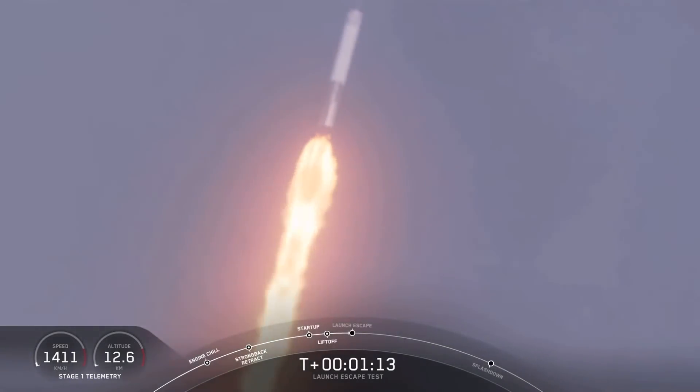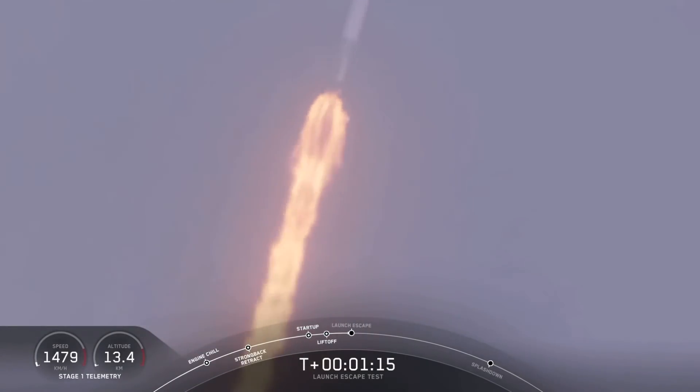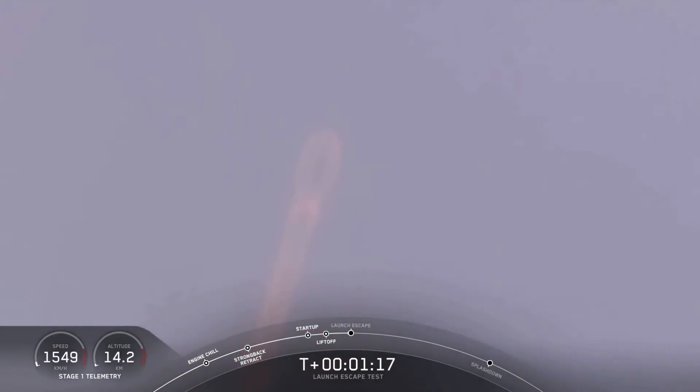The major activity coming up in just over 10 seconds: shut down and Dragon escape from the Falcon 9. Five, four, three, two, one.